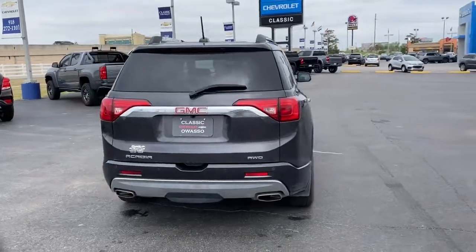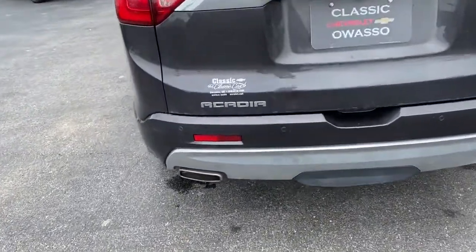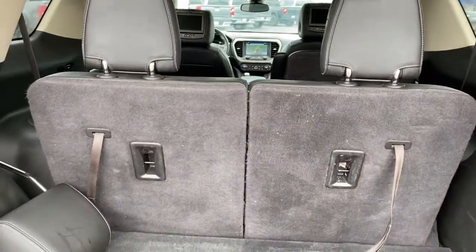These are just some of the great options this vehicle comes with: keyless entry, navigation system, all-wheel drive, satellite radio, heated rear seat, power lift gate, power passenger seat, heated mirrors, cooled front seat, fog lamps.